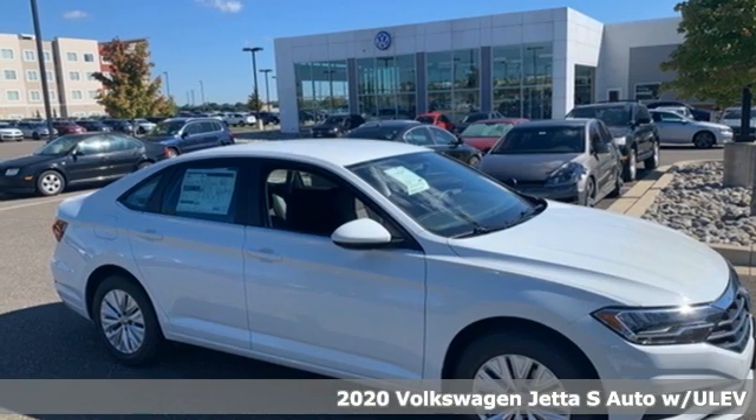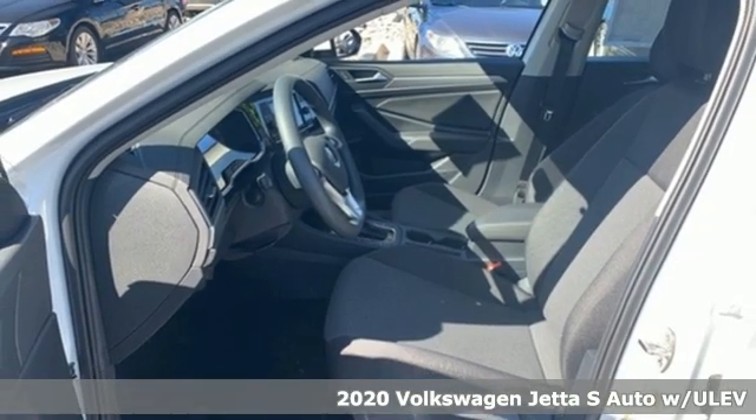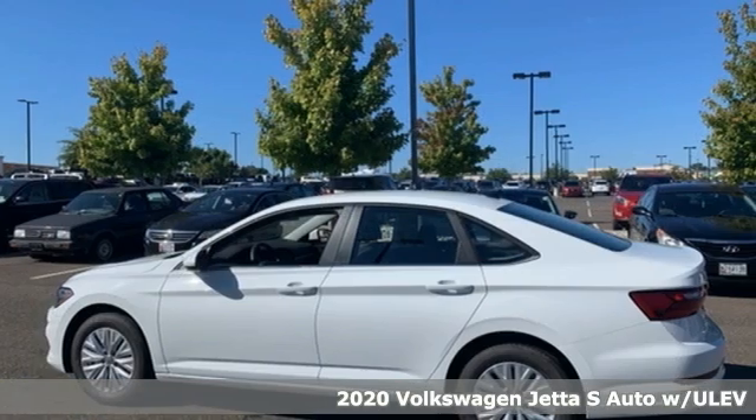It's a new 2020 Volkswagen Jetta. German-engineered style, performance, and precision come together to create the perfect compact sedan.